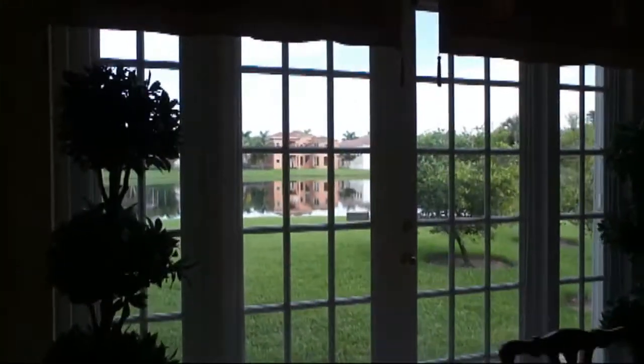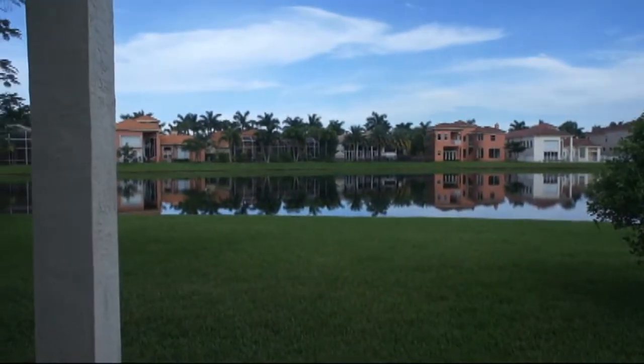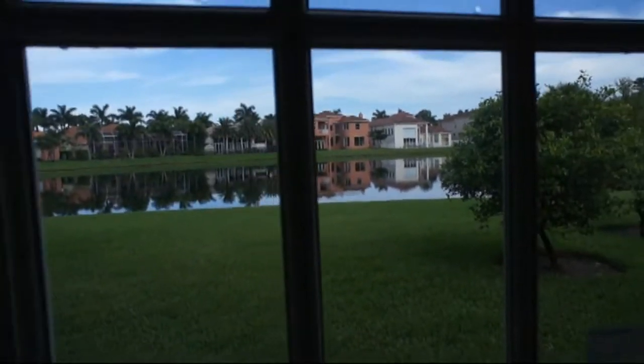But the best part is what an amazing home site — check it out. There's plenty of room for a pool, a beautiful large lake, mature landscaping, and fruit trees.